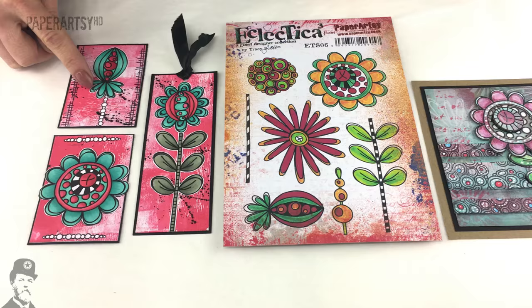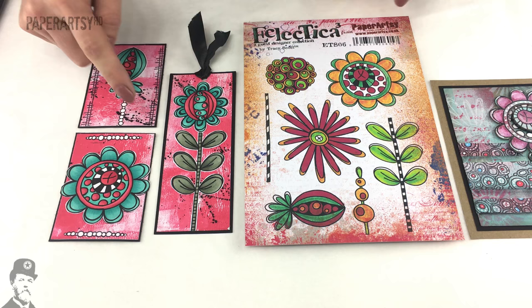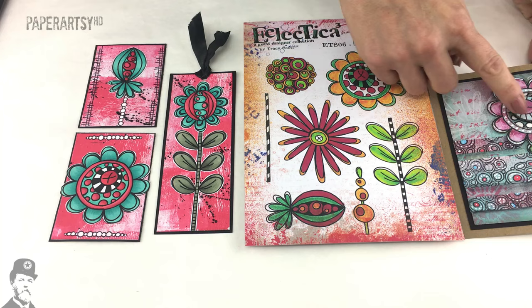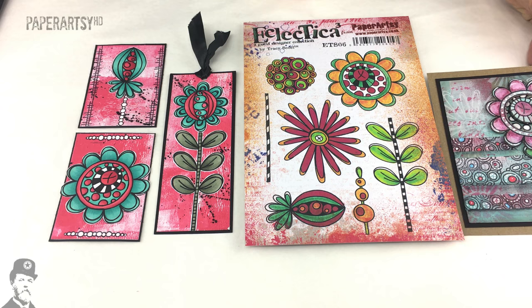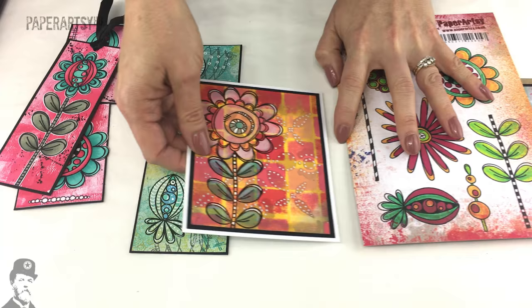Here on the left are some samples from Sandra - she's done lots of ATCs with beautiful contrasting colours. You can see the flower here; this stalk is actually off the next set which I'll show you in a minute. Then this lovely sample by Claire - she's got a lovely little transparent window linking in there so that you can see through to the flowers behind.